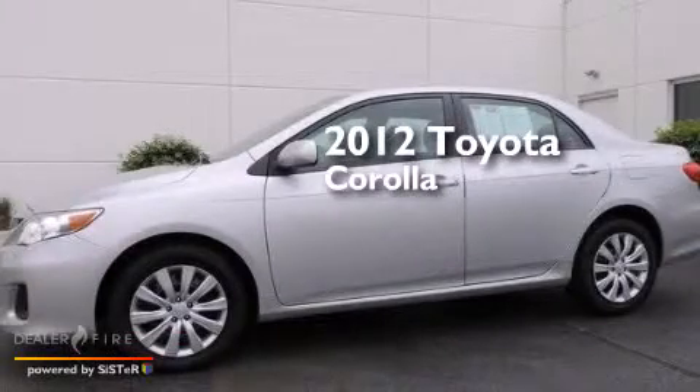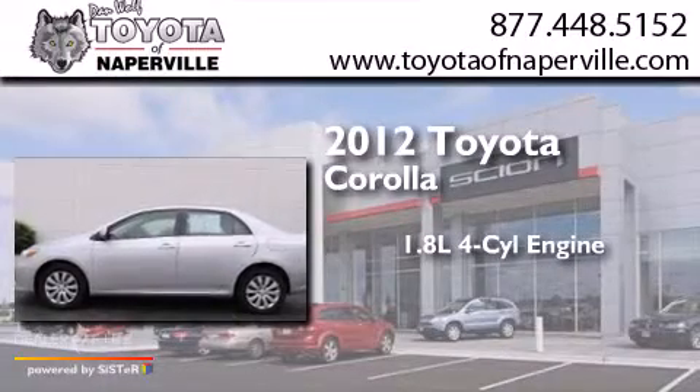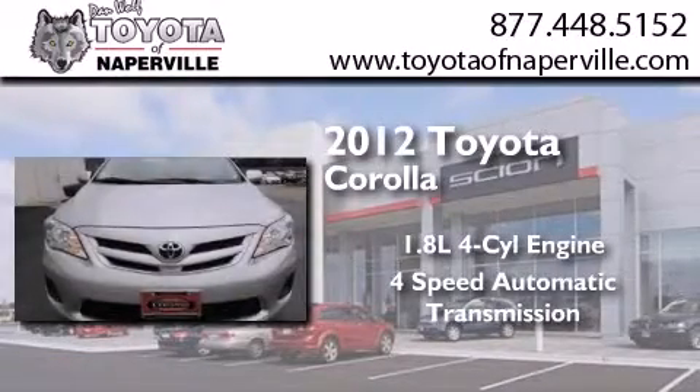This is a certified pre-owned 2012 Toyota Corolla. It features a 1.8-liter four-cylinder engine and a four-speed automatic transmission.